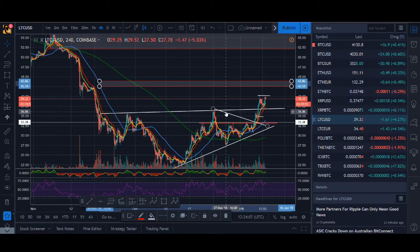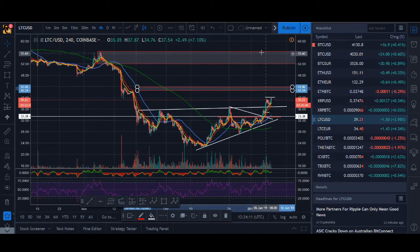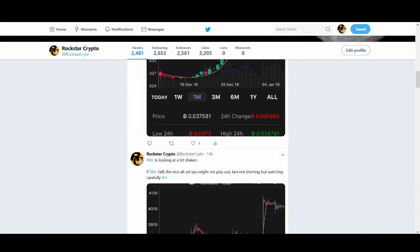That's what I'm looking at for the 4 key coins guys. I hope you enjoyed this video. Just a quick update — make sure you do not buy the resistance and sell the support. That's the number 1 rule, and that's why I want to tell you guys what the key levels are. Thank you very much. Smash that like button, subscribe to my channel and I'll see you guys soon with another great video.